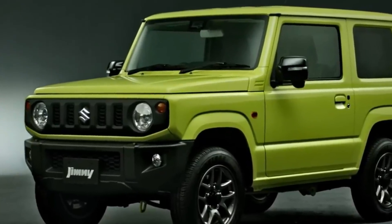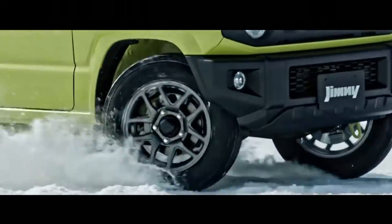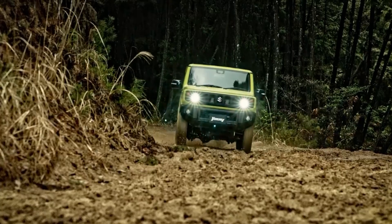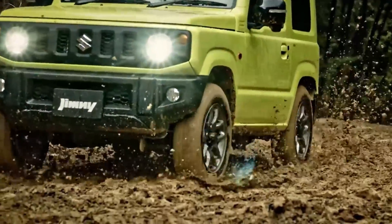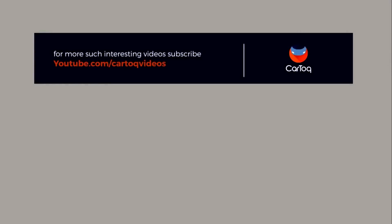If all goes well, the Jimny should make it to India by next year and will replace the ageing Maruti Gypsy. The challenge for Maruti will be to meet the huge demand — we have confirmed news that this year's production stock at the Japanese plant is already fully booked.